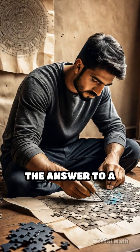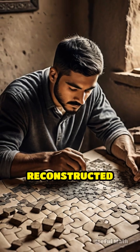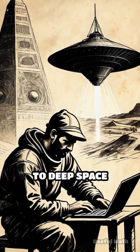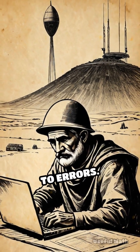Think of it as sending not just the answer to a puzzle, but enough clues so the solution can always be reconstructed perfectly. Without these codes, everything from online banking transactions to deep space communication would be far less reliable and prone to errors.